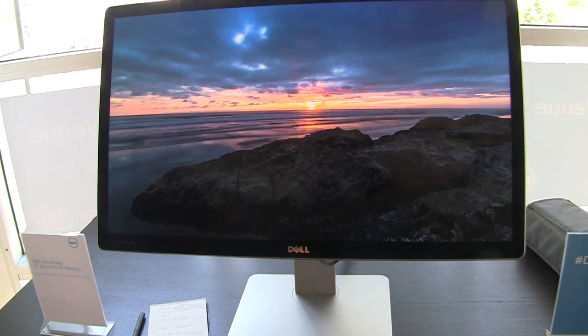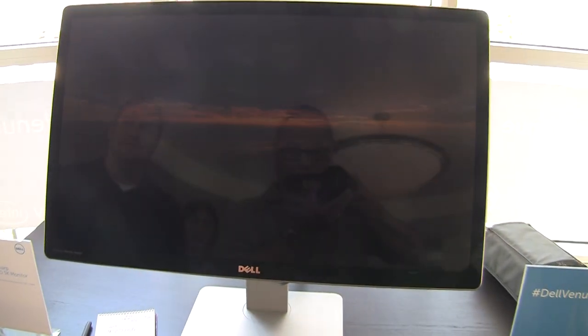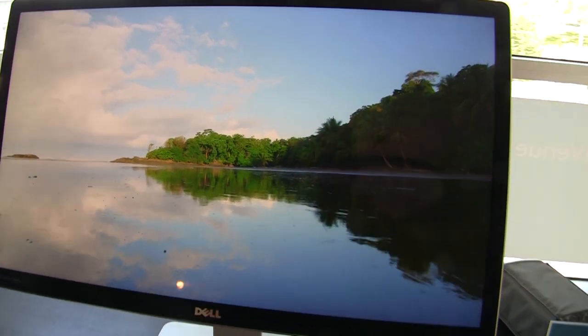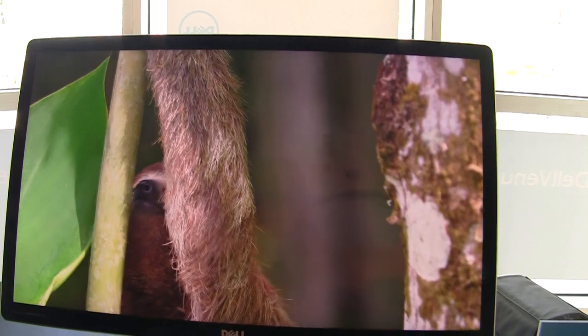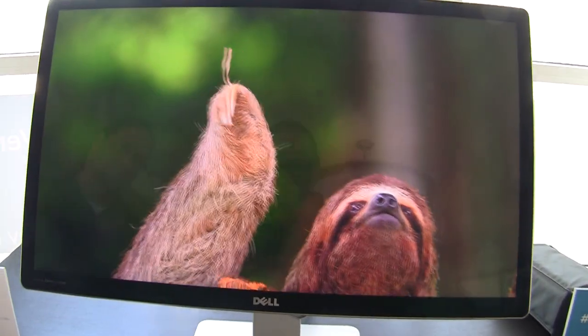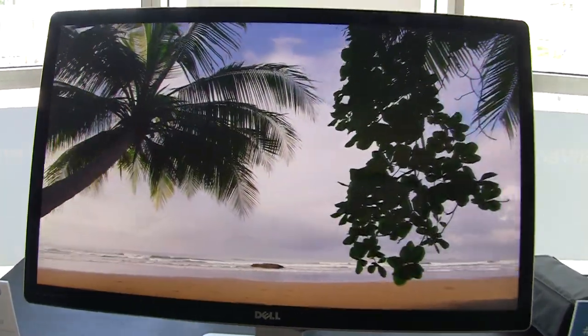How much more pixels is it? 70% more than a single 4K panel. Let's look at a few more shots of this video as it comes up on the screen. Another cool feature of this monitor is it has an anti-reflective coating, yet it's still actually crystal clear — it has no glare, but it looks like your standard glossy panels that we all get.